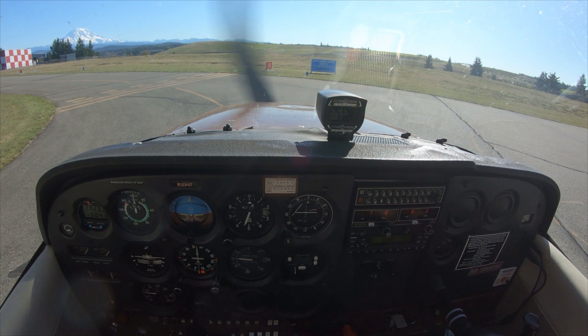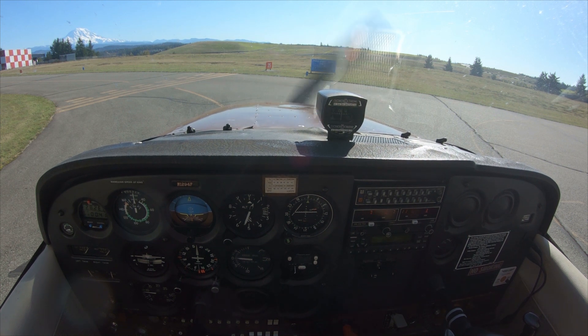Before we take off, checklist: both in full, carb heat in, pulse light is gonna come on here in a second — both up and locked. Let me get off the runway.